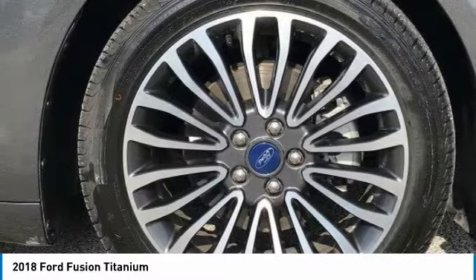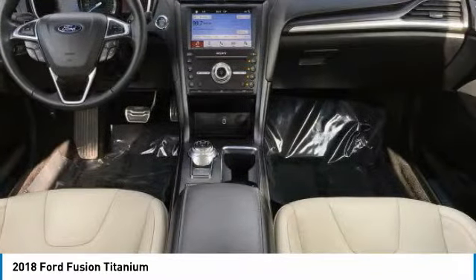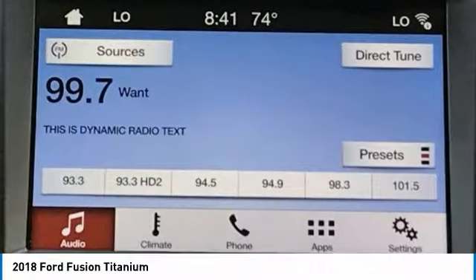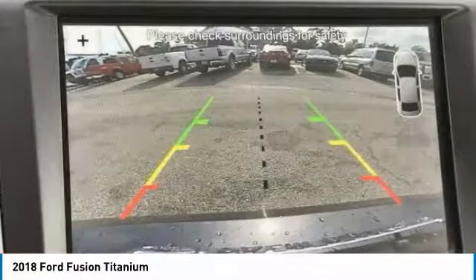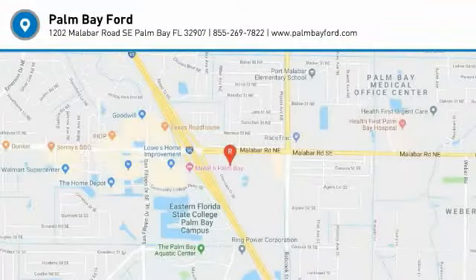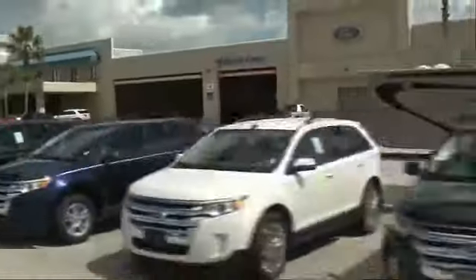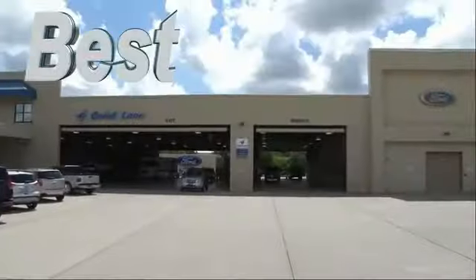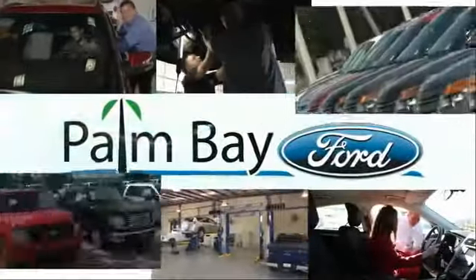Drive it today. Come to Palm Bay Ford and experience the difference for yourself at Palm Bay Ford.